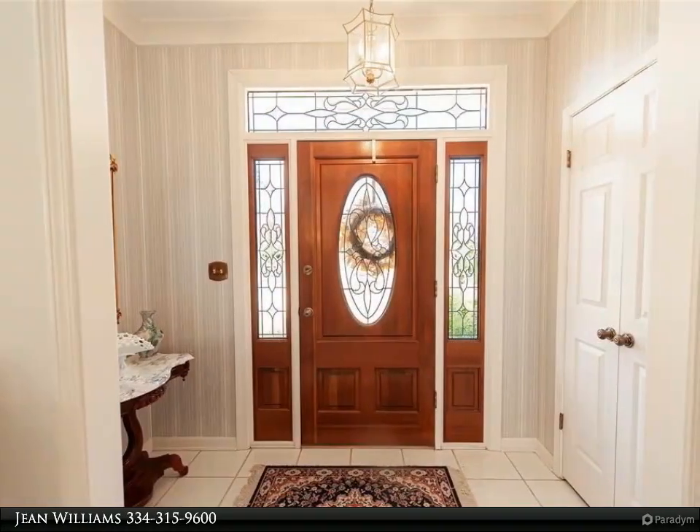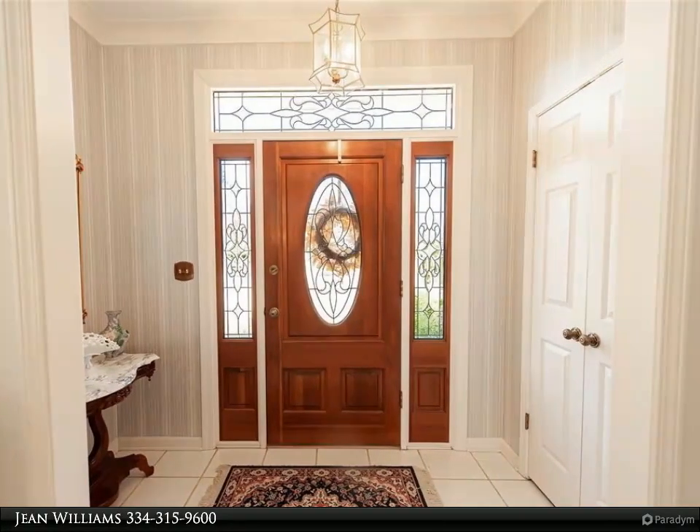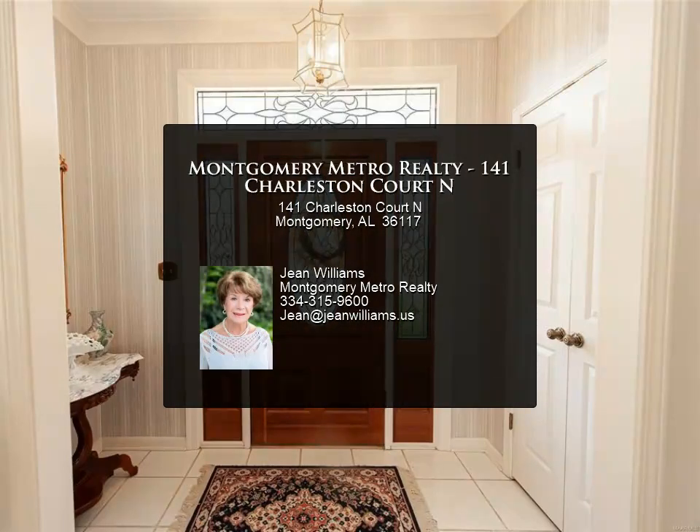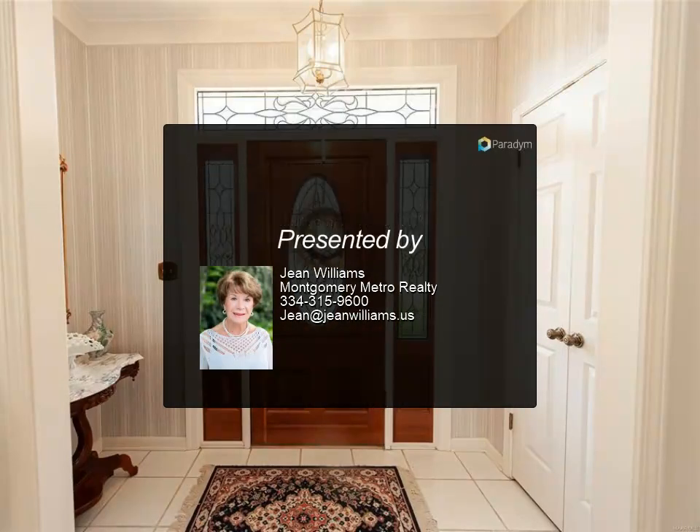This well-cared-for, one-owner home — don't miss it. Purchaser to verify school zones and square footage. For more information, review the details below or contact Jean Williams at 334-315.